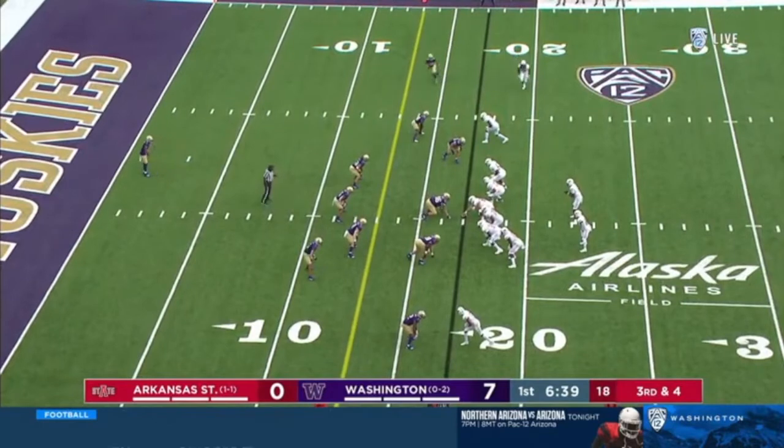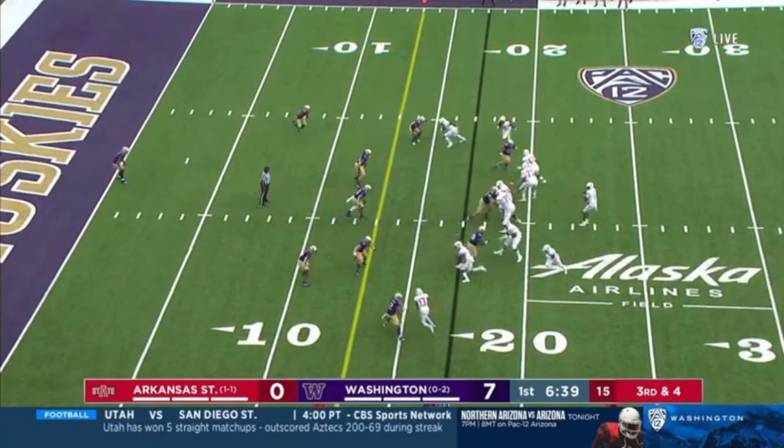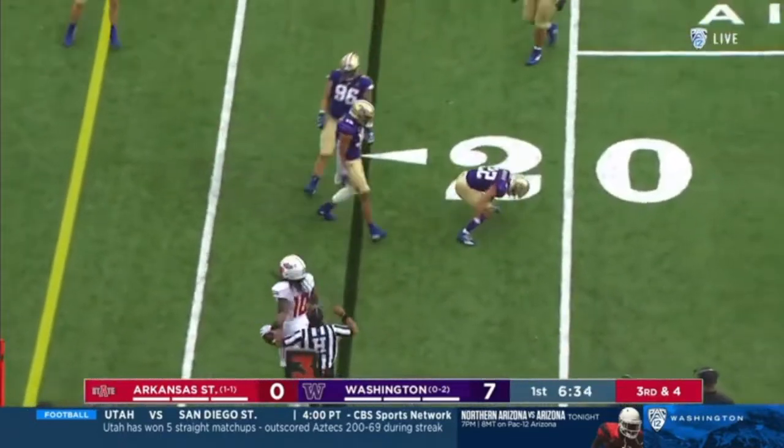Same play here — they move the guy in motion to help him. In a moment you're going to see all these crossing routes, and there's McDuffie at the top. He's got to work his way through all of that, and he just — literally — heat-seeking missile makes the play. This kid's amazing.